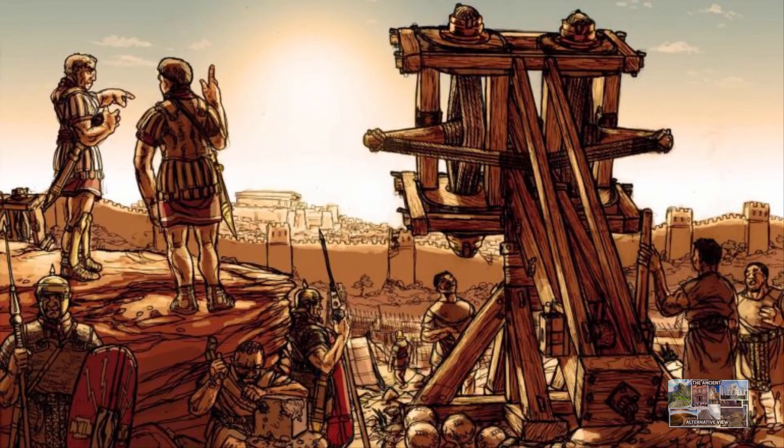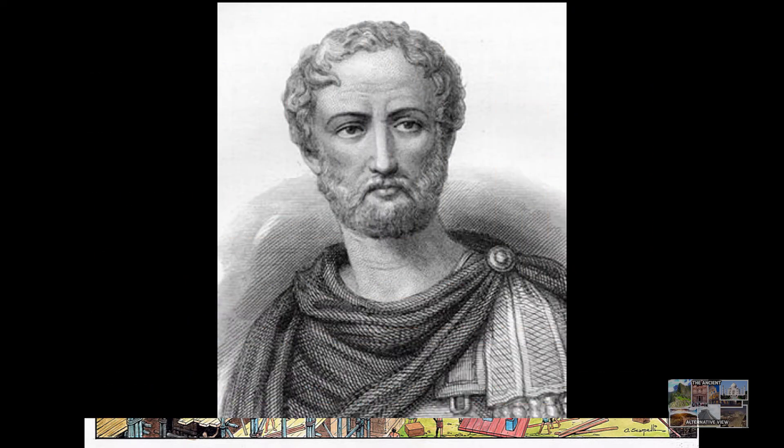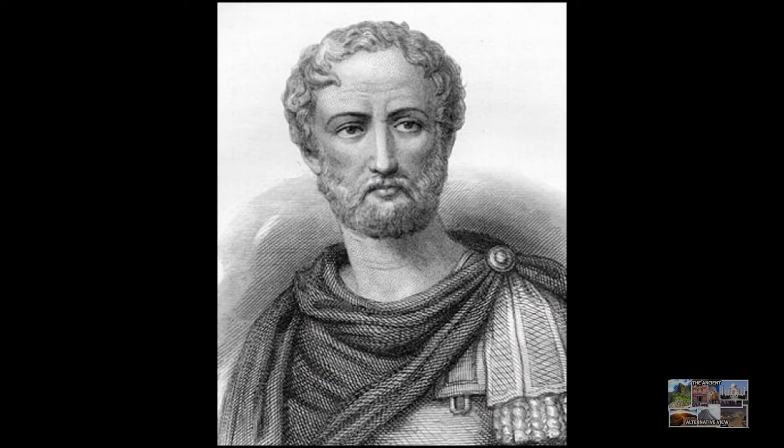They spent a tremendous amount of work developing this. They were very, very intelligent people, said Marie Jackson, a geologist at the University of Utah and co-author of a study into Roman structures. The Romans were aware of the virtues of their concrete, with Pliny the Elder waxing lyrical in his Natural History: it is impregnable to the waves and every day stronger.